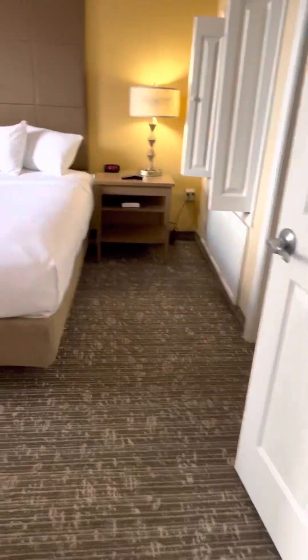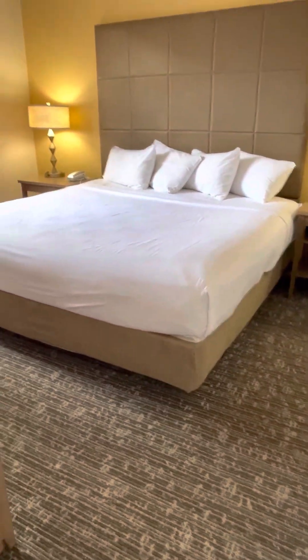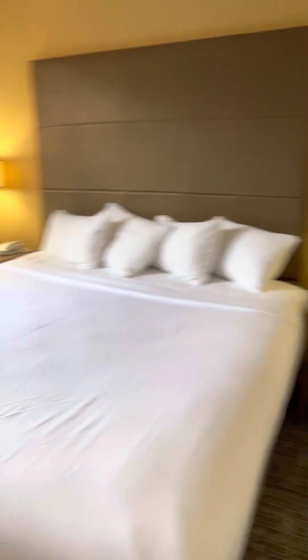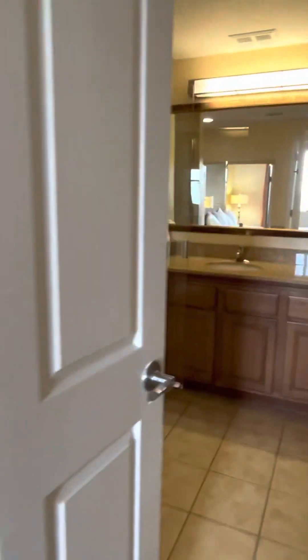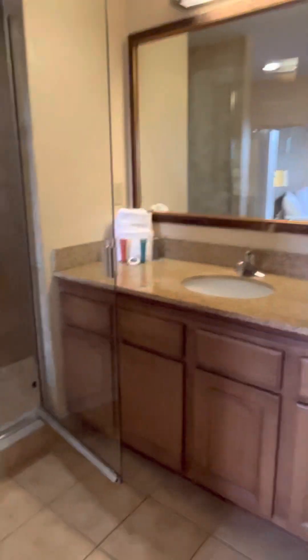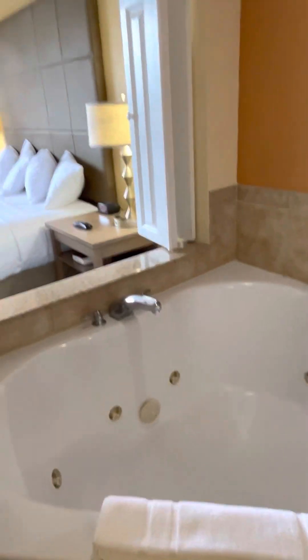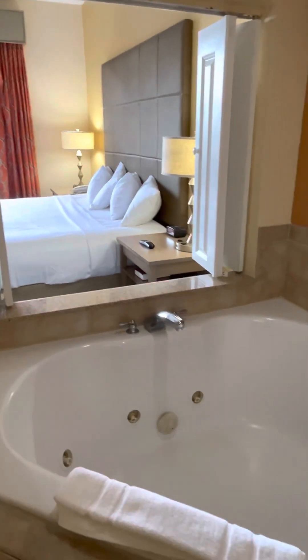We spill into our master bedroom — new carpet in both bedrooms, a king size bed, and TVs in each room of course. It spills into the jacuzzi master bath, where you have granite countertops and a nice size shower.